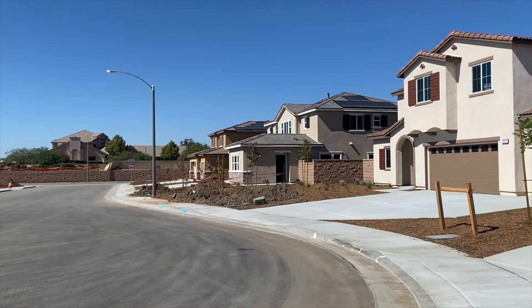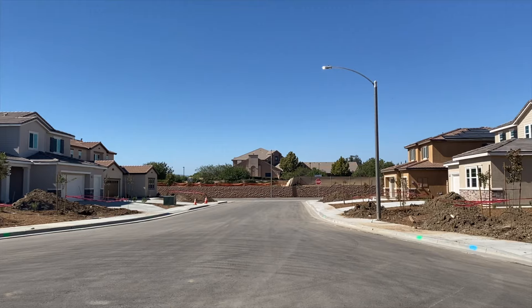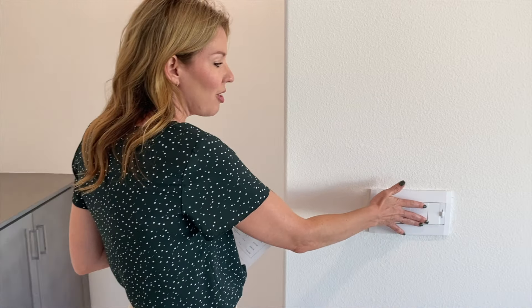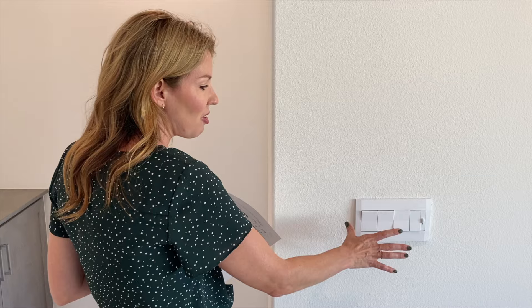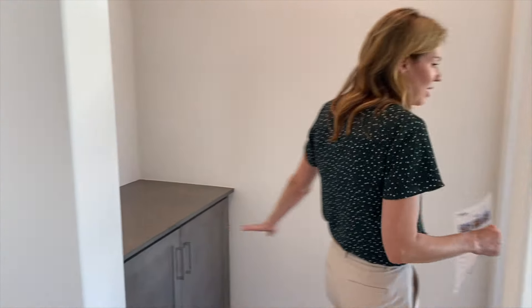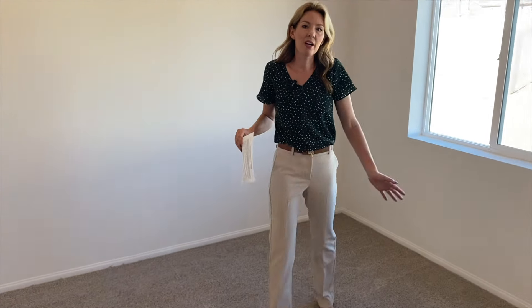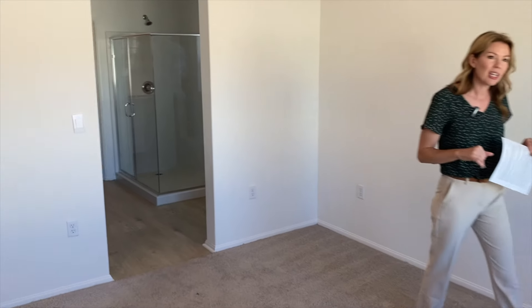In that cul-de-sac there are only about four homes, so you get a lot of space between homes. They have new rocker outlets and modern switches, with dimmers on certain lights. There's a built-in cabinet heading into the primary suite. The primary bedroom overlooks the backyard with four recessed LED lights, and the ensuite bathroom has a shower, dual undermount sink, and a walk-in closet.